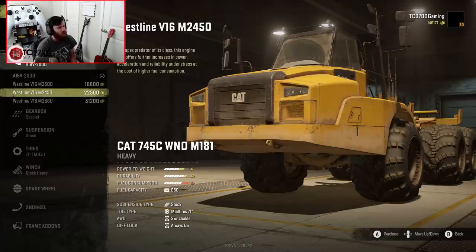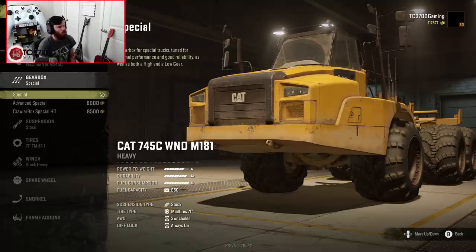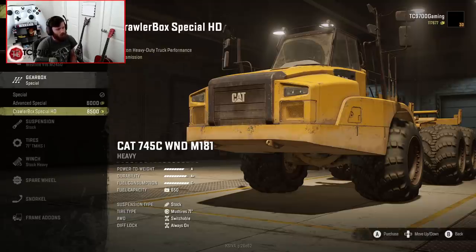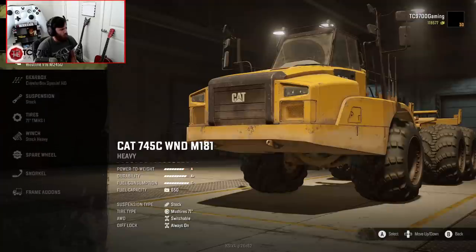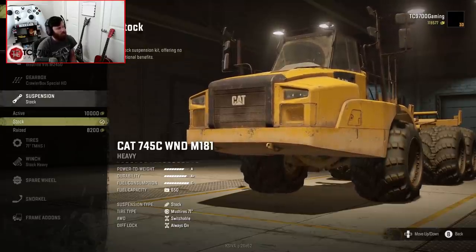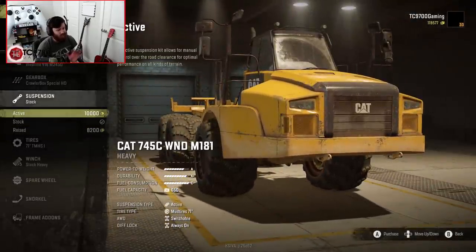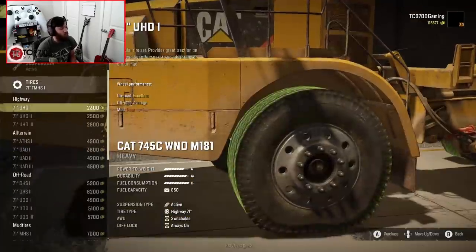I'll personally be using the V16 M2450. Let's buy that engine. We also have two different gearbox options on top of the standard: the Advanced Special and the CrawlerBox Special HD, which we're definitely going with. We'll try to recoup some money by selling what we don't need. Suspension-wise, we have Stock, Active, and Raised — I'm going for the Active setup, because that's a really cool option to have.